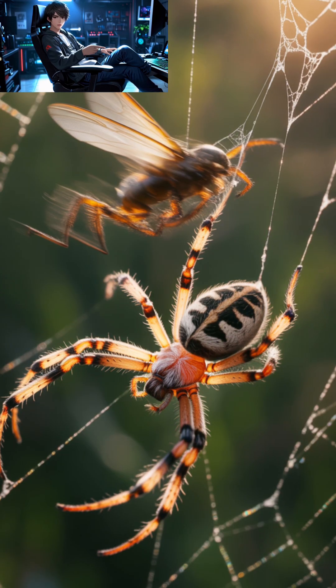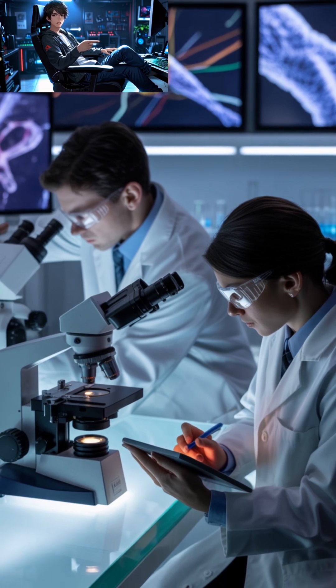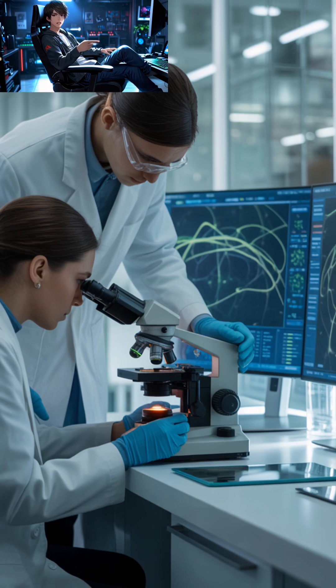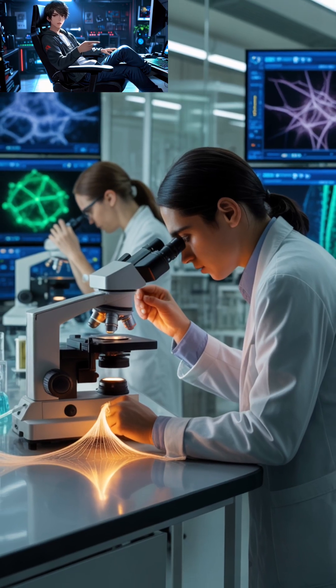Scientists have tried for decades to replicate this miracle fiber — from genetically modified bacteria and goats that produce silk proteins in their milk, to artificial spinning machines that mimic spider glands. Researchers are inching closer to mastering nature's design.